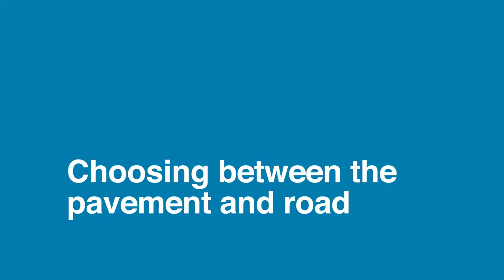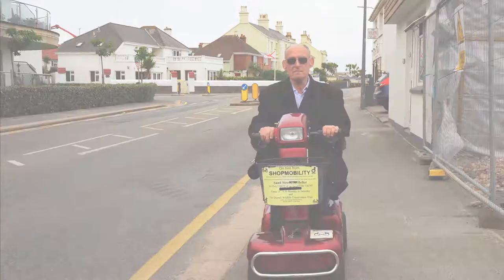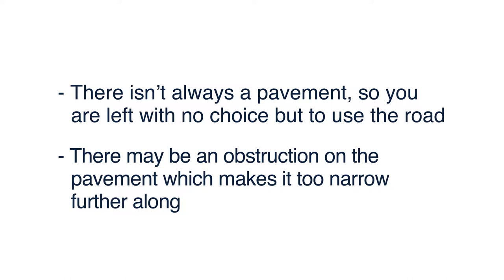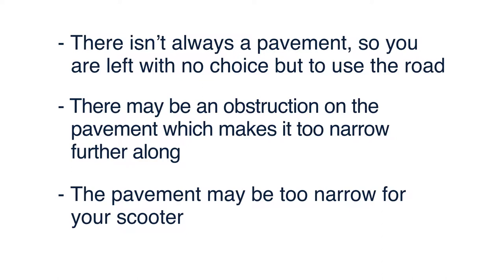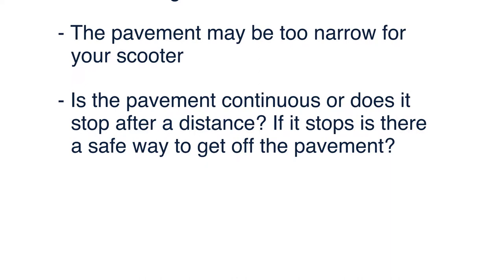Where possible, plan your route before venturing out as there may be many reasons why the most direct route is not suitable for your scooter. Generally, it's better to use the pavement. However, the following conditions might lead you to use the road: there isn't always a pavement, so you may have no choice; there may be an obstruction making the pavement too narrow, for example on bin day; the pavement may be too narrow for your scooter; or the pavement may not be continuous. If there are a lot of pedestrians on the pavement, for instance after school or at lunch times, it may be better to use the road.